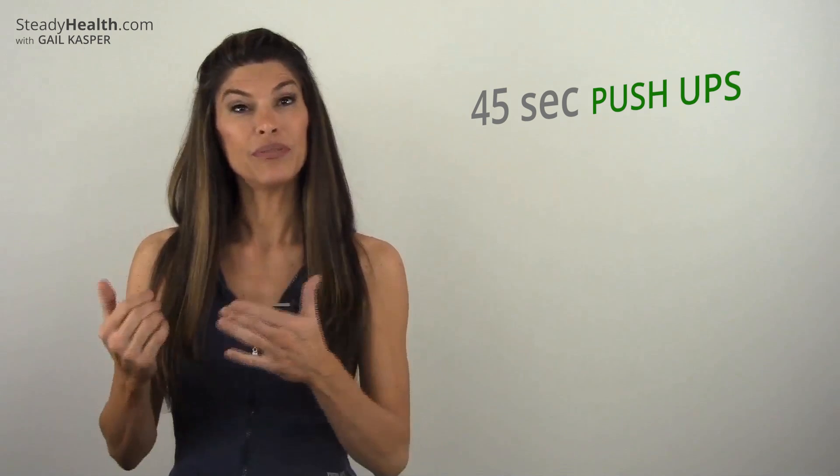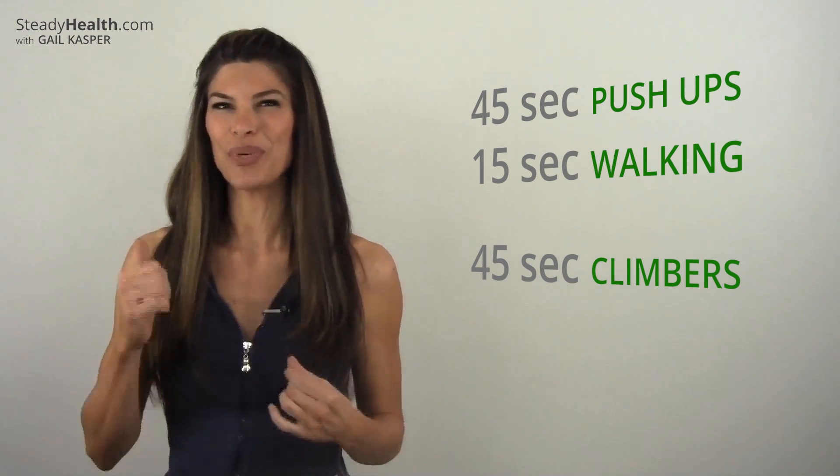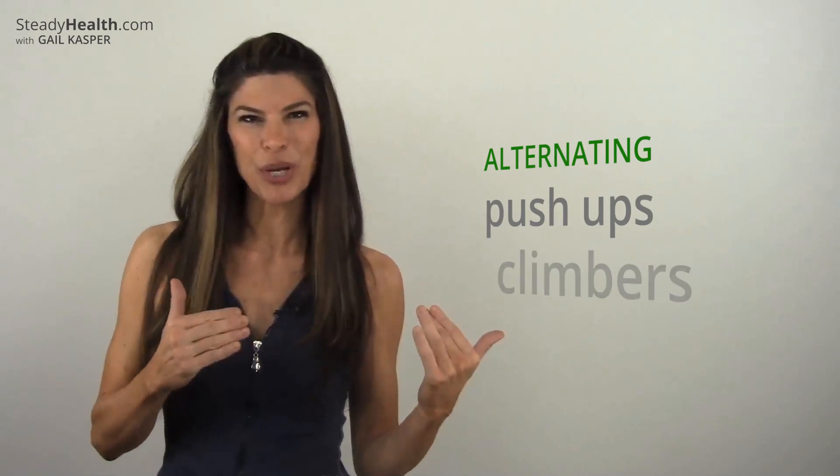Another option might be to start off with 45 seconds of push-ups and 15 seconds of walking, then do 45 seconds of mountain climbers with 15 seconds of walking — alternating the push-ups with the mountain climbers. Cap the whole process off with 60 seconds of sit-ups or crunches. You're going to feel it, trust me.